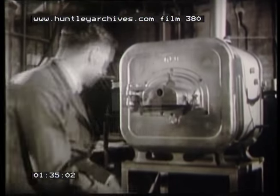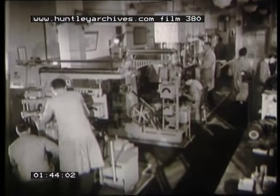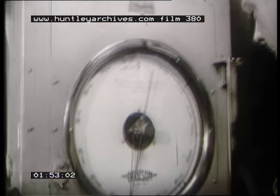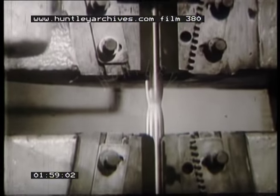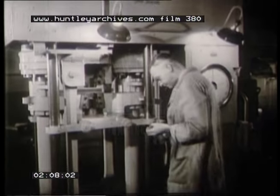This is all dealt with at Watson House. How gas heats, how it freezes, methods of gas utilisation in Britain's housing schemes, the testing of new fires and cookers, the testing of the actual metal to be used in gas appliances. In the water heating laboratory, scientists are working to find the best method of supplying hot water to the public in the cheapest and most efficient way.